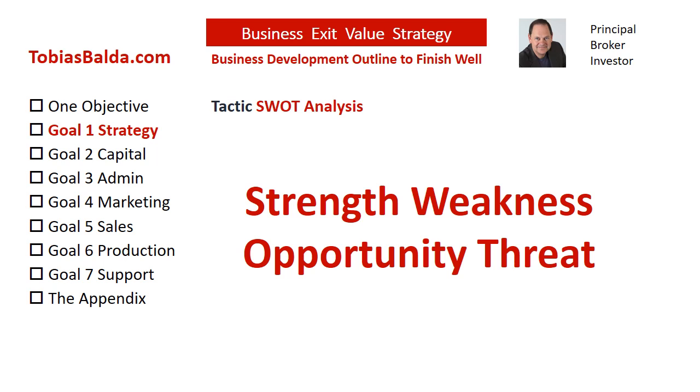SWOT stands for Strengths, Weaknesses, Opportunities, and Threats.